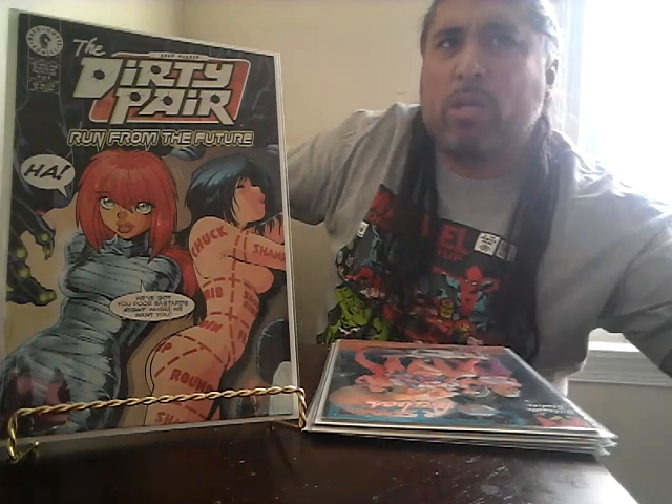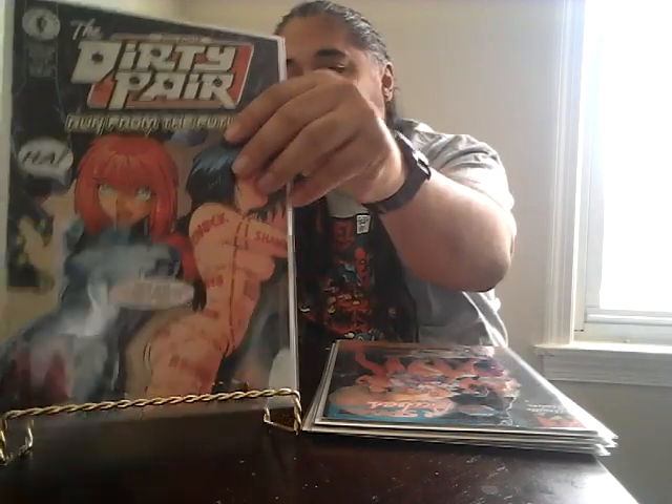This one I was definitely happy to get: Dirty Pair — Run from the Future issue number four, out of the four-issue limited series. This book normally goes for $25 by itself. If you get the whole one-through-four run, it usually goes between 35 to 70 dollars. It's definitely a valuable run, people want it because of the art, and this is the most valuable one out of the four. Very happy to get this one.